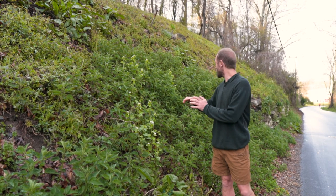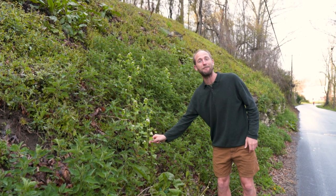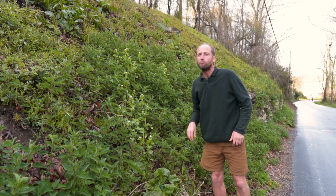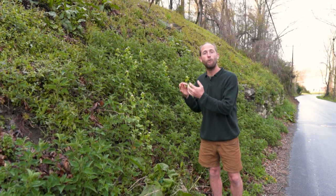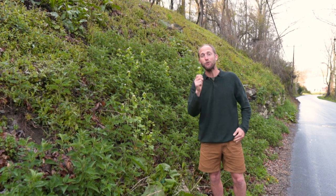I came here to show you this field of stinging nettle behind me, but I also came across one of my favorites — garlic mustard. Garlic mustard is considered an invasive, which means by eating this you're actually working with the earth. Foraging can be beneficial to our earth.